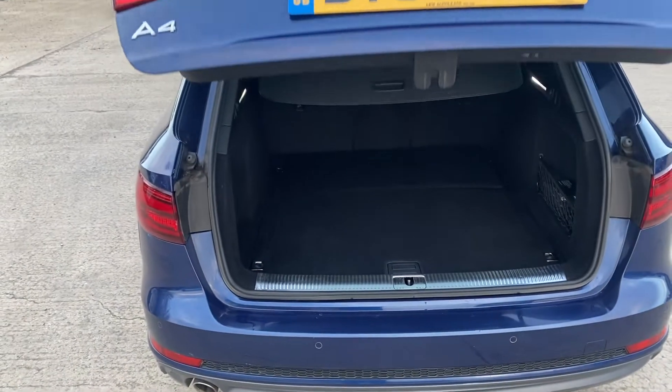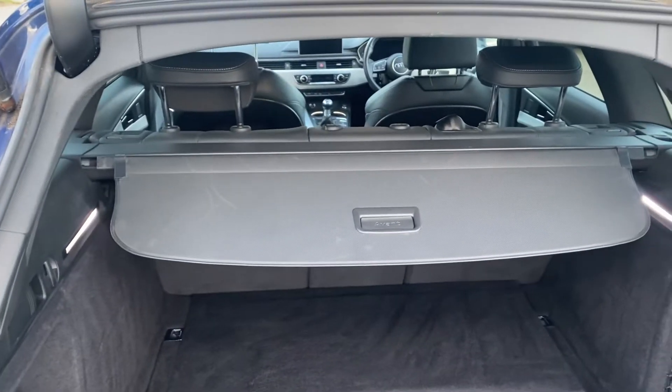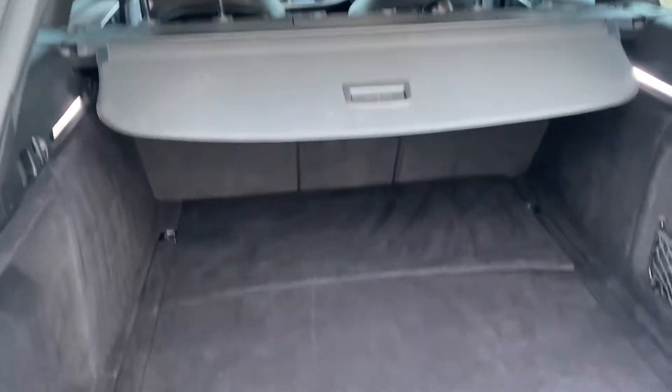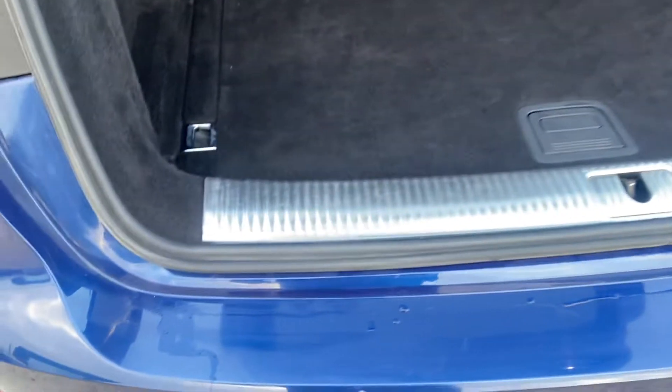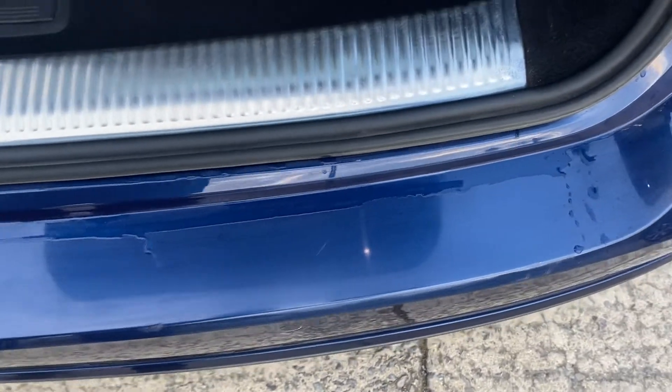The vehicle has an electric open tailgate, complete with an Audi luggage cover and load liner. There are a couple of very light marks, but generally speaking nothing to report.